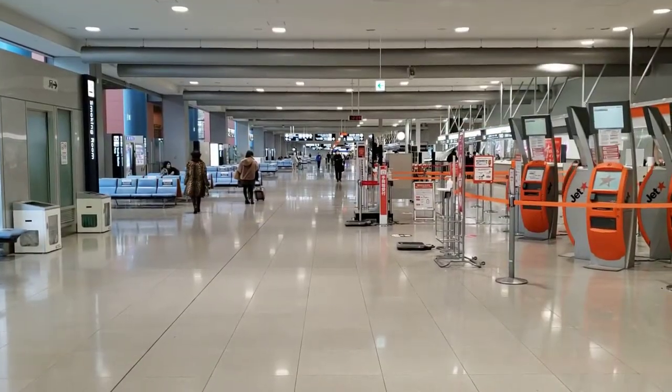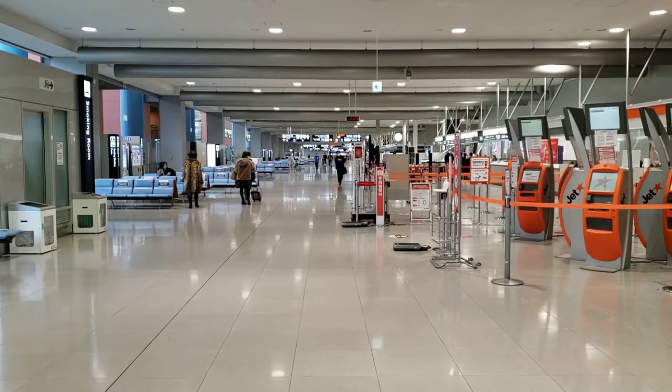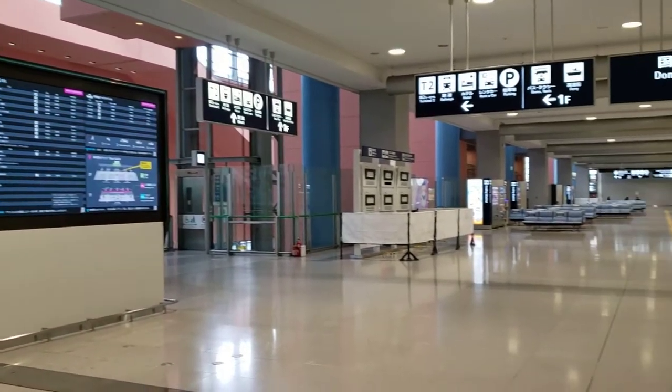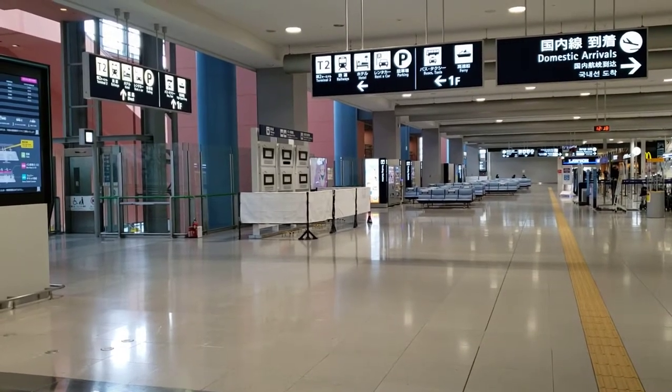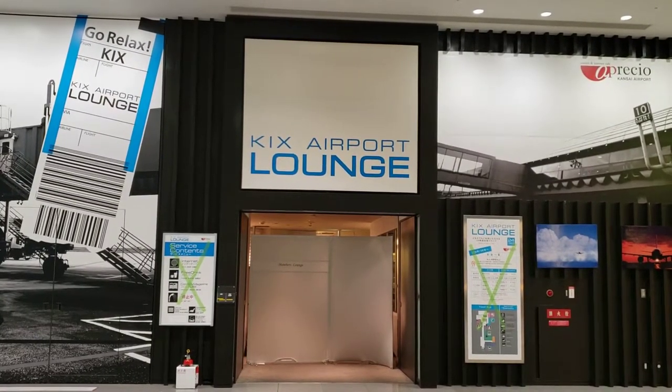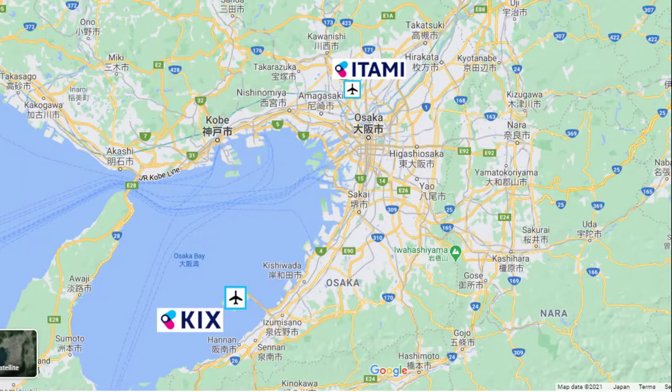Given the size of the terminal it's easy to forget that, domestically speaking, this is a secondary airport for the Kansai area. The majority of ANA and Japan Airlines domestic flights for Osaka are actually bound for Itami Airport, located in the north end of the city.